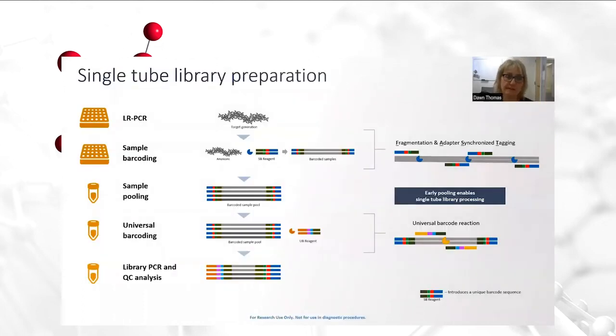Here we show another depiction of how early pooling allows for single-tube library preparation with the FastPlex. FAST — meaning Fragmentation and Adapter Synchronized Tagging — allows for pooling early, and then universal barcoding can take place in a single tube, as well as all subsequent processes in the NGS testing. Also in a single tube will be library PCR and the QC analysis, thus loading onto the instrument much sooner than with the traditional all-type assay.